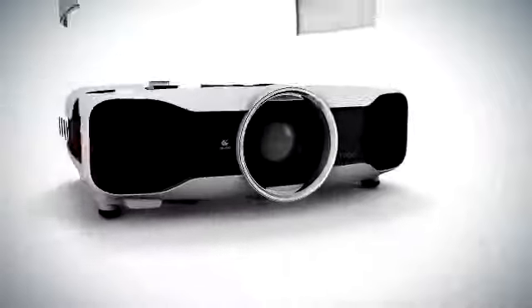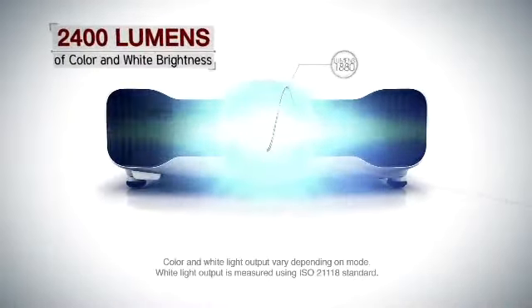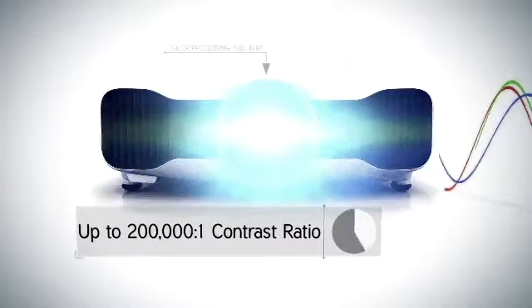2D to 3D conversion brings the immersive feeling of 3D to your favorite content. Plus, 2400 lumens of color and white brightness, up to an astounding 200,000 to 1 contrast ratio.